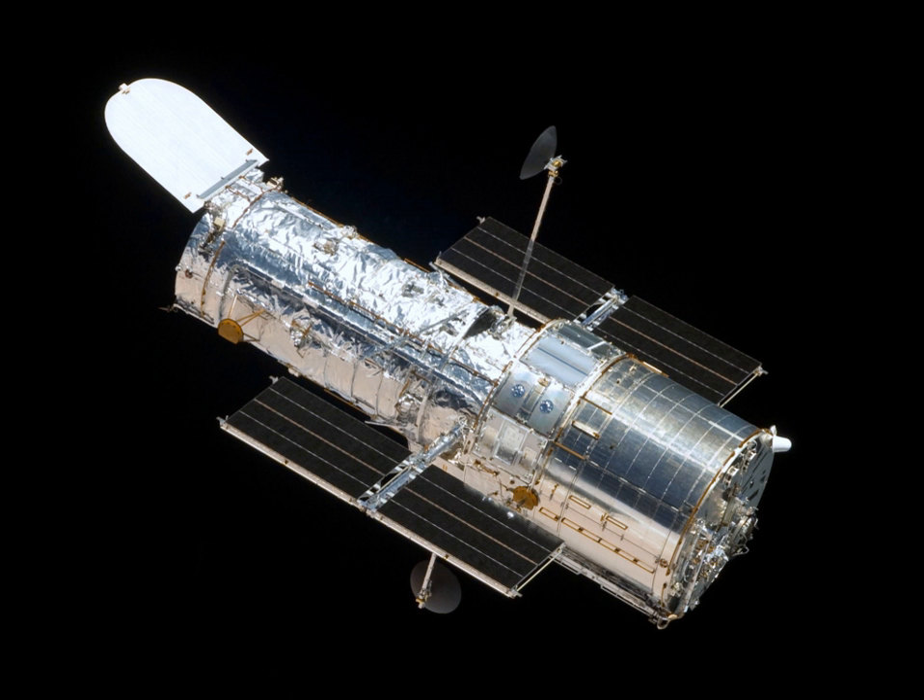The 2020s decade will see two planetary launches, the Mars 2020 rover and the Europa Clipper, and a third, a Europa lander, has been studied for possible launch as early as 2024. Of the four great observatories, only the Spitzer Space Telescope is not a flagship mission. Despite an initial budget of $2 billion, Spitzer was downscoped to a medium-size $720 million mission.